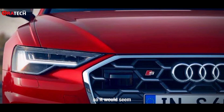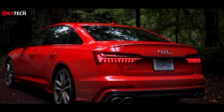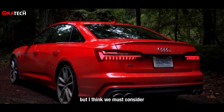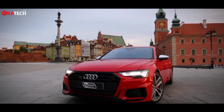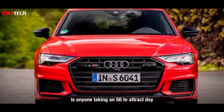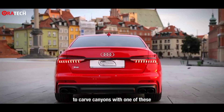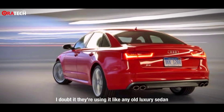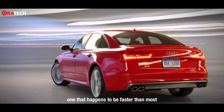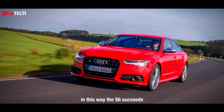It would seem this layout would make an odd base for a sports sedan. But I think we must consider how people actually use cars like this. Is anyone taking an S6 to a track day? Probably not. Are people getting up early to carve canyons with one of these? I doubt it. They're using it like any old luxury sedan — one that happens to be faster than most. In this way, the S6 succeeds.